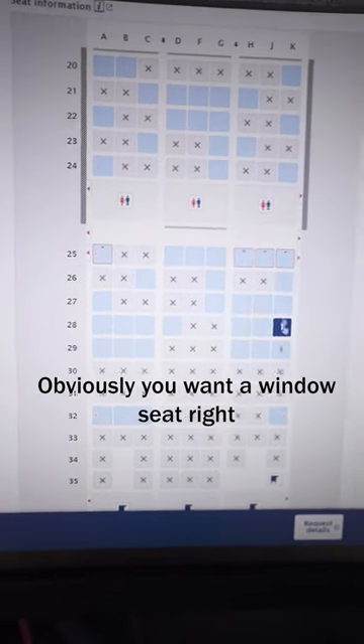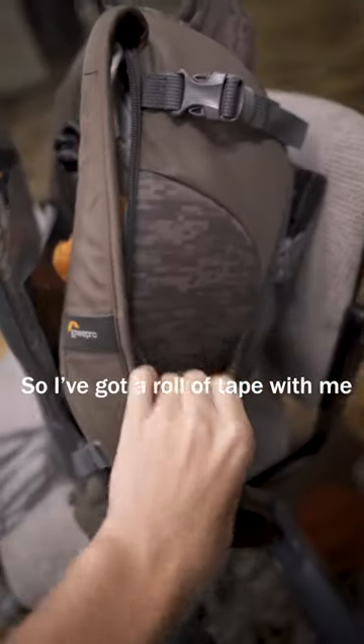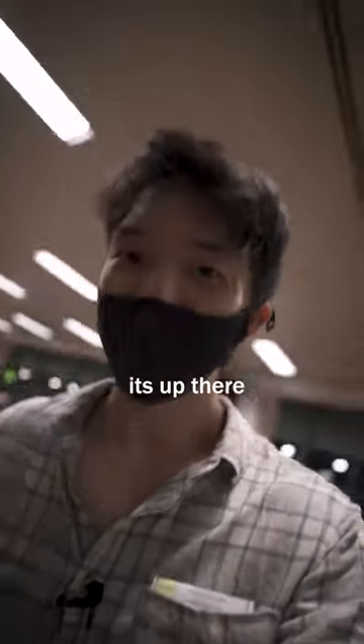Obviously you want a window seat, but now the question is which side of the plane do you want to be on? So I got a roll of tape with me, which is not the weirdest thing you could bring on a plane, but it's up there.